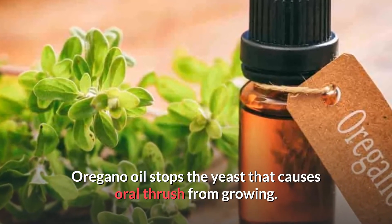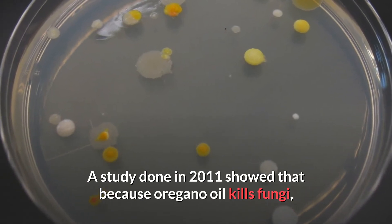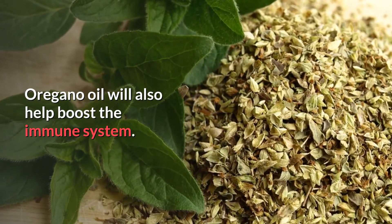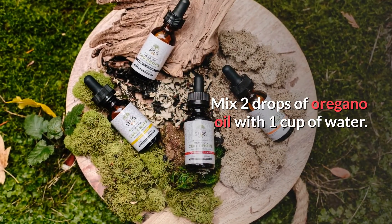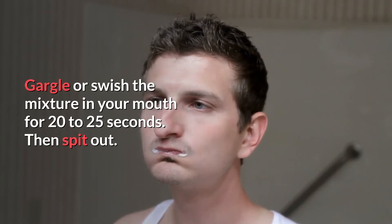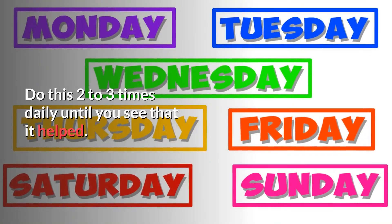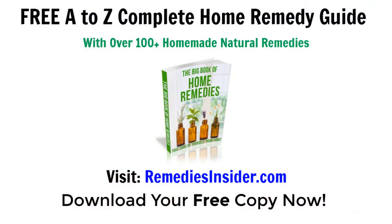Number nine: oregano oil. Oregano oil stops the yeast that causes oral thrush from growing. A study done in 2011 showed that because oregano oil kills fungi, it is good for fighting Candida albicans. Oregano oil will also help boost your immune system. For this remedy, mix two drops of oregano oil with one cup of water, mix well, then gargle or swish the mixture in your mouth for about 20 to 25 seconds, then spit it out. You can do this two to three times daily until you see improvement.